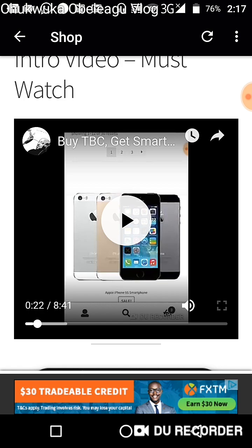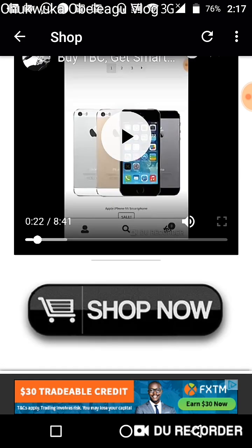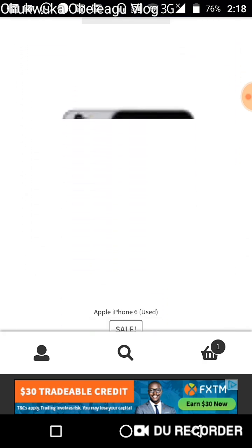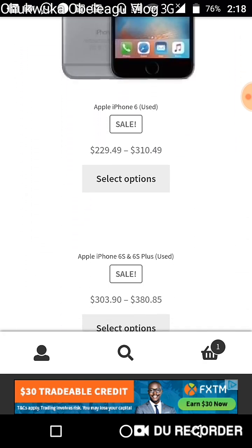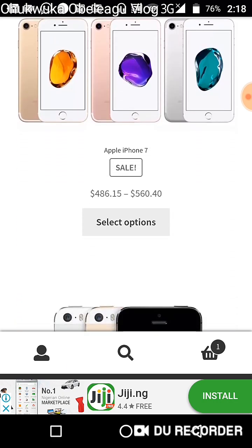After watching the video and you understand how to shop, the next thing is accessing the shop by clicking the Shop Now button. When you do that it will take you to the shop where you'll see about six different phones from different brands — like iPhone. You have the iPhone 5S, 6, 6 Plus, and the iPhone 7.